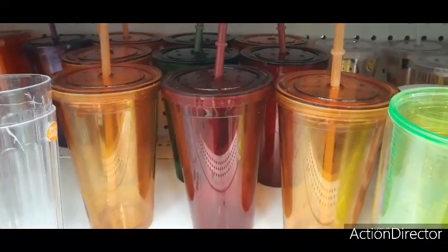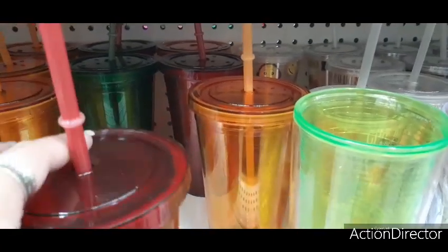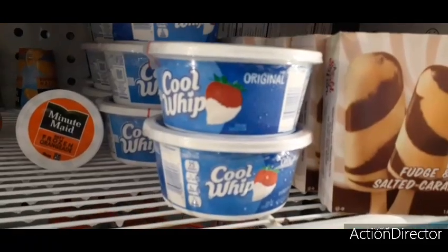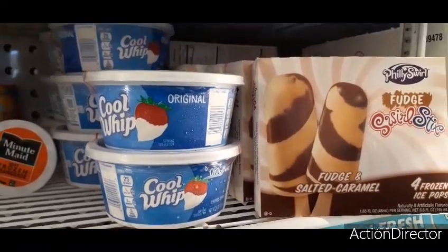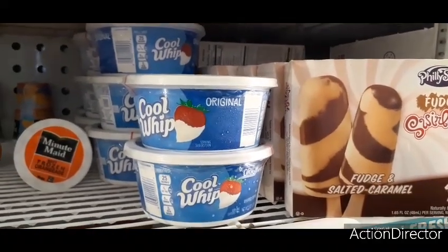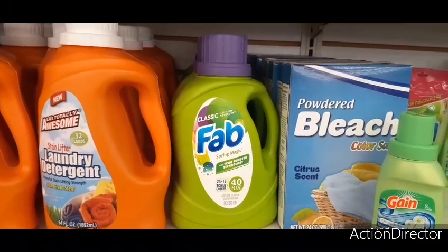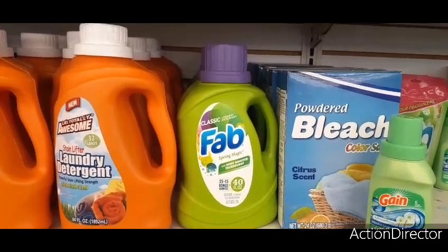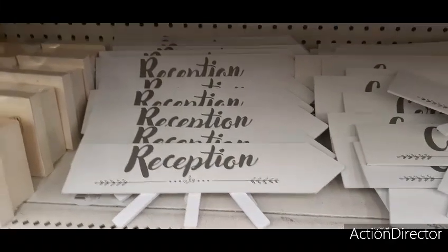They have the orange, red, and green ramekins — all autumn colors. I also found Cool Whip for a dollar — 8 ounces, I have not seen that here before. More of the Fab fabric softener, which I absolutely love — I used some yesterday and totally recommend it. For weddings or parties they have little arrows that say 'reception,' 'cocktails,' and 'gifts' — but really you could use these for birthday parties, baby showers, anything.